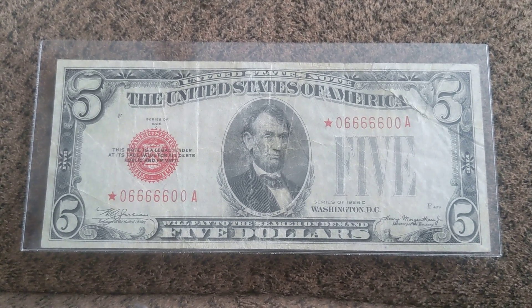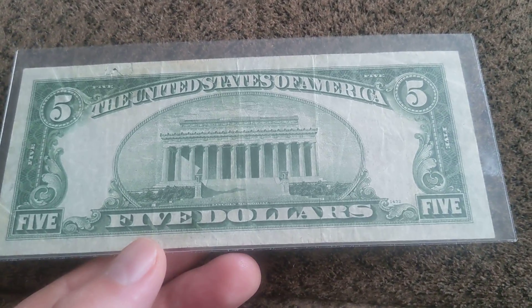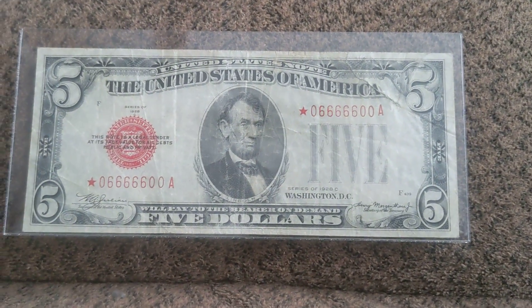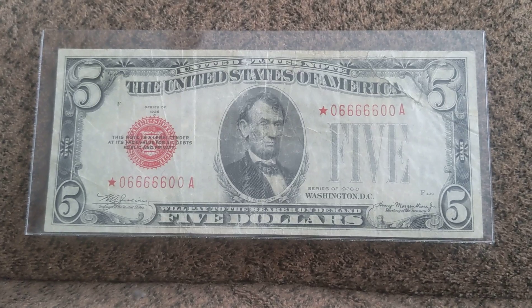To me, this is worth 65 bucks all day. It's probably to some people worth 80 or 90. The note itself has got great paper and great body left to it. Without that tear, you're talking about a two or three hundred dollar note pretty easily. I believe the obverse, meaning the face, is worse looking than the reverse or the back.